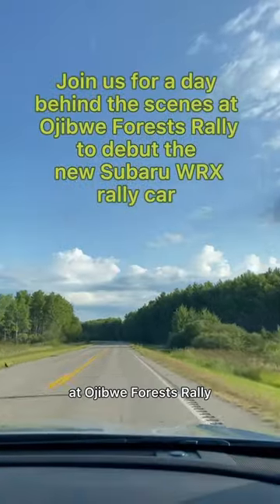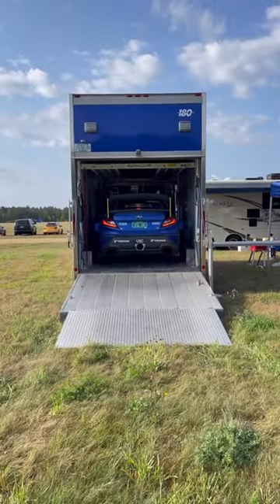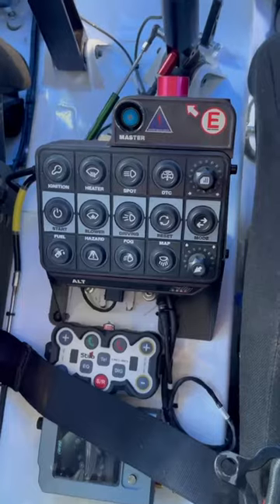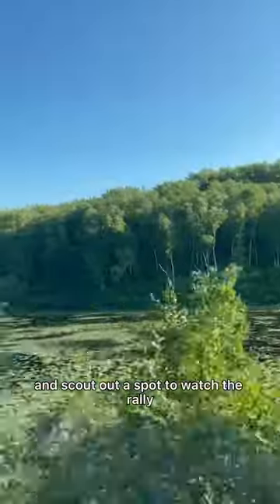Join us for a day behind the scenes at Ojibwe Forests rally to debut the new Subaru WRX rally car. First, everything gets set up at the service station and the car gets ready to go for its very first rally. Then the Subaru Motorsports team picks up an Outback to drive past all the lakes and scout out a spot to watch the rally.